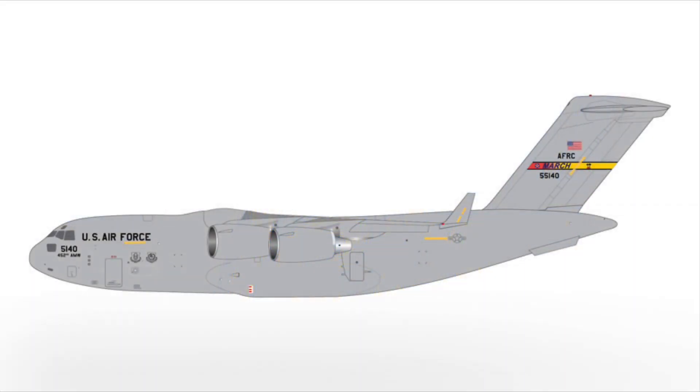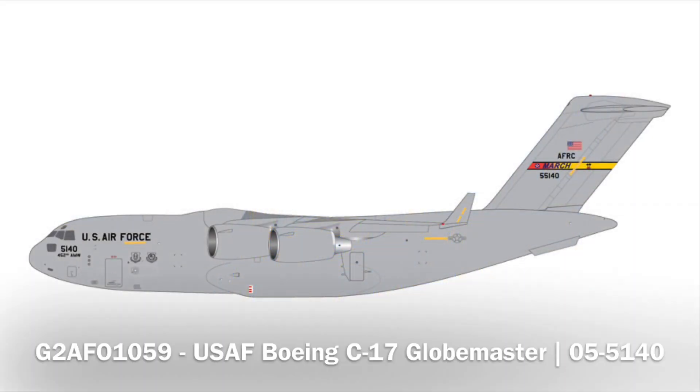First up, we have a Boeing C-17 Globemaster — this time from March Air Force Base. I'm a little confused there because I think last release set we got one as well, so that kind of threw me for a loop.